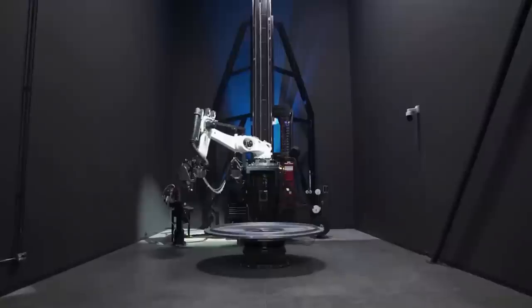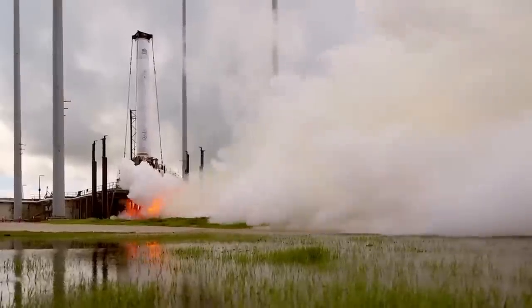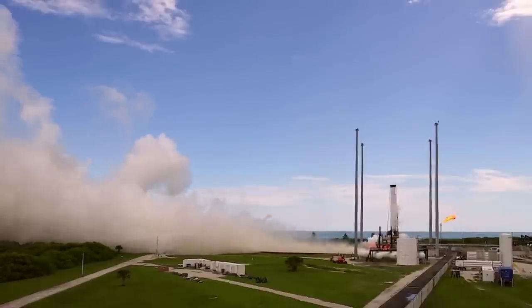Here I will go more in depth into the final launch prep, when we should expect a launch, the significance of this mission, and more.